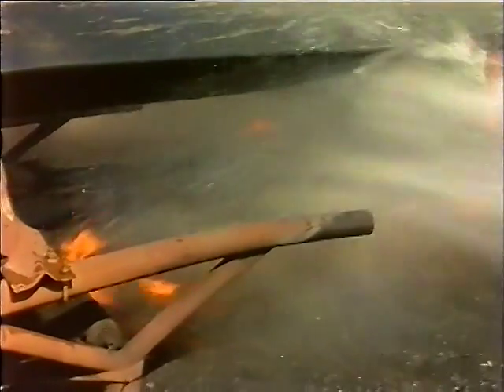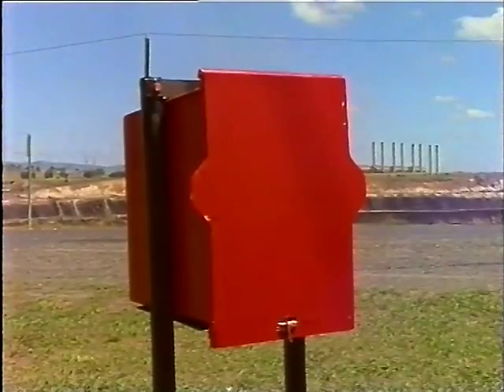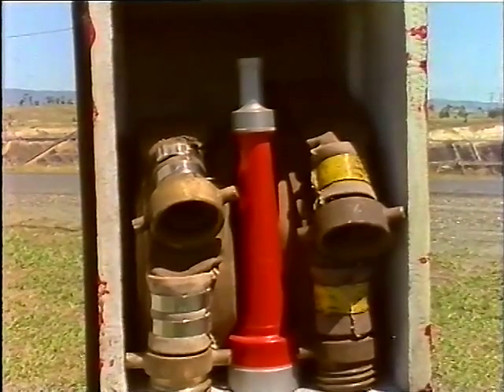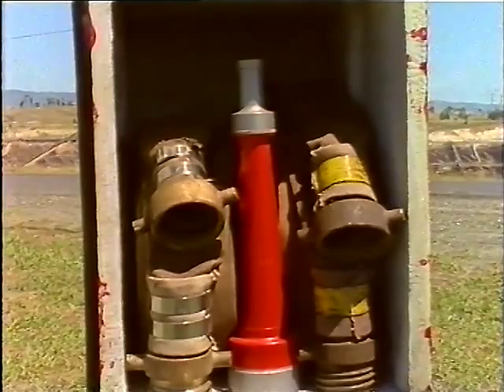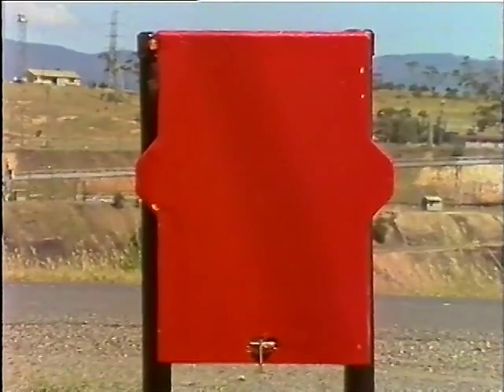If you have to use a fire hose, here is the procedure. Each red fire hose box contains two hoses and a branch. Two hoses joined together will cover a distance of 60 metres and should be operated, if possible, by two men.